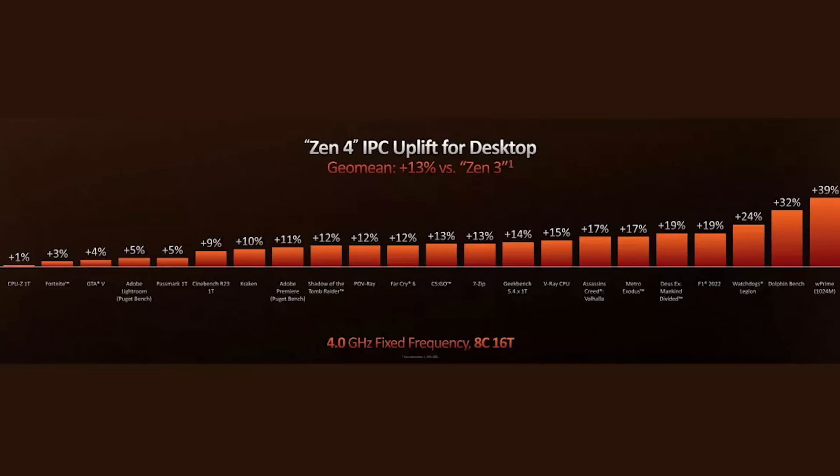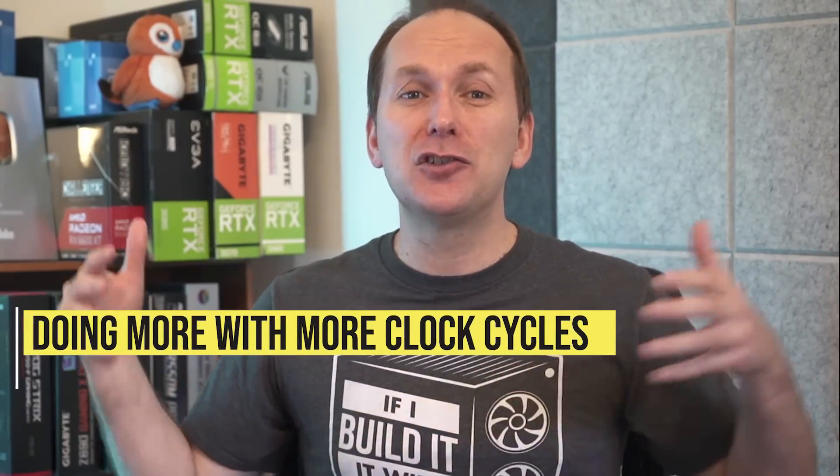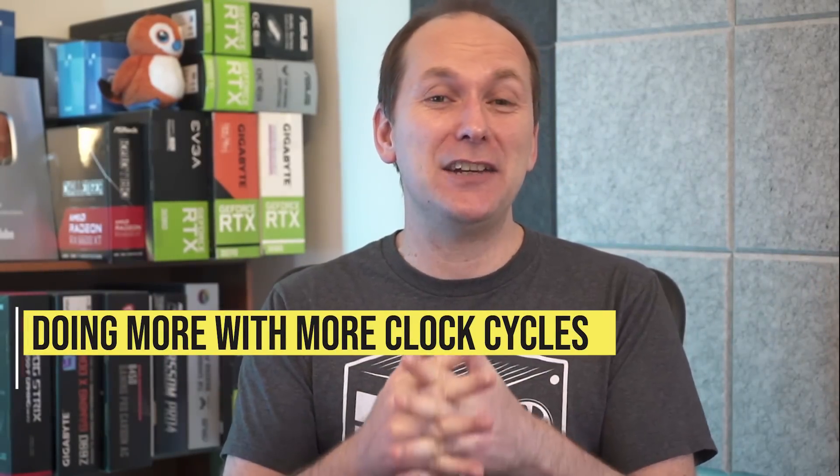AMD says it achieved these performance gains through a 13% instruction per clock, or IPC, increase over the previous generation, while at the same time increasing clock speeds going up to 5.7 GHz. So basically it's doing more every clock cycle, and they're jamming a lot more clock cycles in as well.